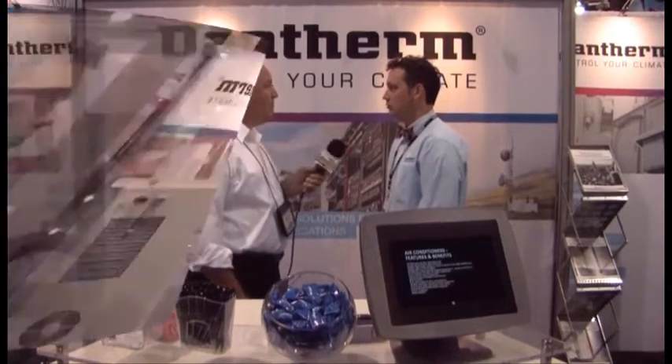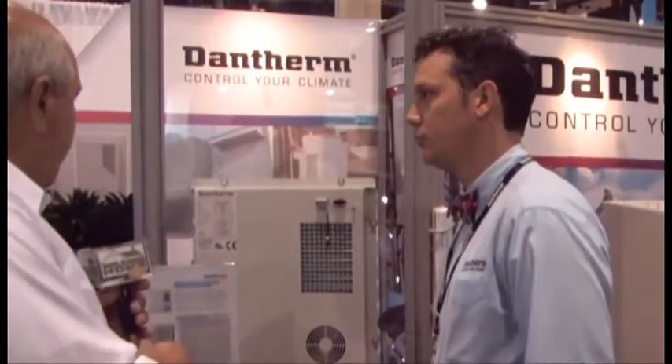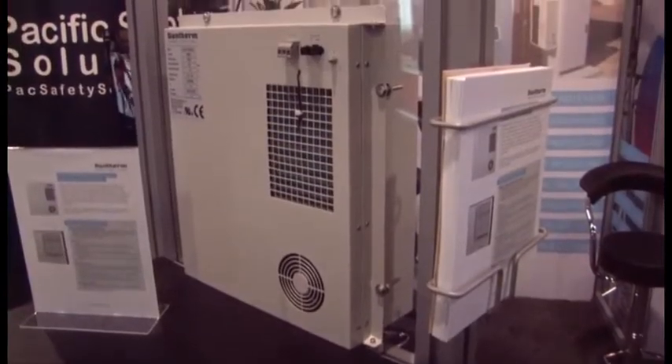Let's begin by looking at the active cooling solutions that you have to offer. Right in front of us here is one of your DC solutions to active cooling. Active cooling actually gets you below ambient. This is a closed loop unit — what we call a 450 watt, so that's 1500 BTU of active cooling, and it's our DC unit.